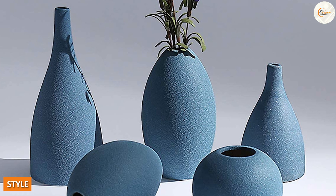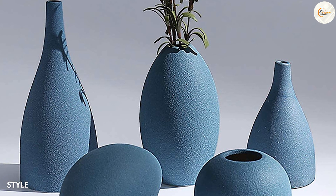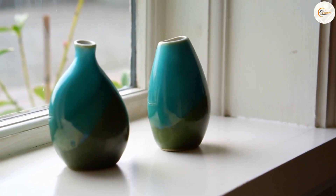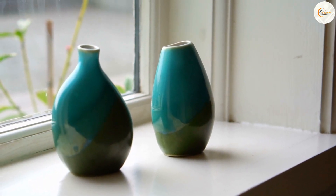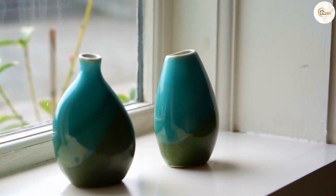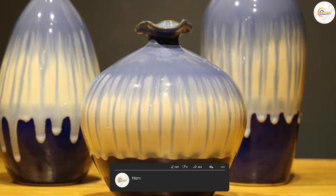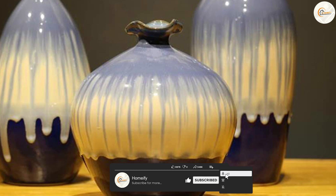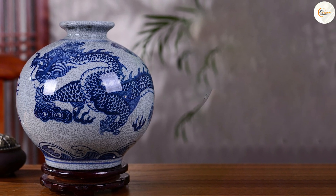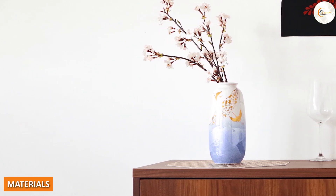One of the most noticeable differences between Japanese and Chinese vases is their style. Japanese vases tend to be more minimalistic, with clean lines and simple shapes. They often feature earthy colors and natural motifs such as bamboo, cherry blossoms, and landscapes. Chinese vases, on the other hand, tend to be more ornate and decorative, with intricate designs and bright colors.